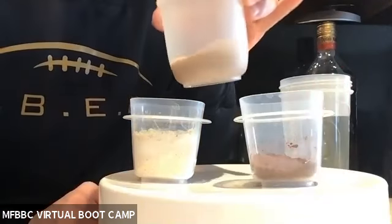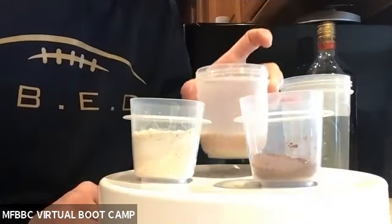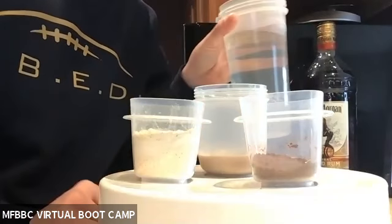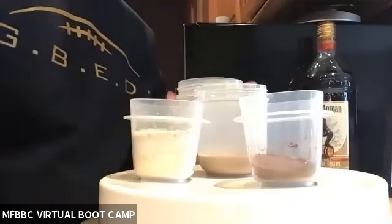And then I have some almond milk — chocolate almond milk — and I already have a shaker cup of hot water ready to go. So this is all it is, guys.